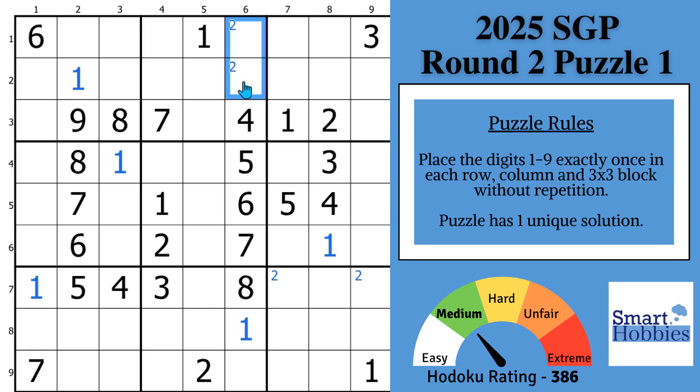I talked about claiming pairs — how about pointing pairs? Notice this three cutting across row four: there's only two places for a three in block five. What's the difference between a pointing and a claiming pair? With a claiming pair, you do elimination within the block. With this pointing pair of threes, since the three has to be somewhere in block five and is restricted to the same column, a three can't be anywhere else outside that column. So with a pointing pair, you eliminate threes from outside the block.